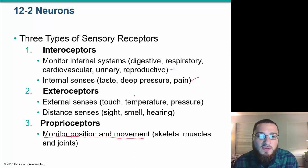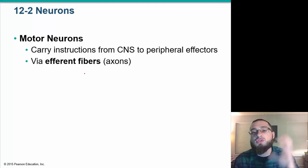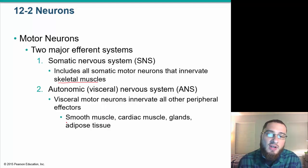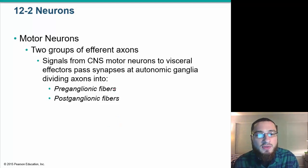Motor neurons carry instructions from the central nervous system to peripheral effectors via efferent fibers. Sensory neurons are associated with the afferent division, and motor neurons with the efferent. Motor neurons are either part of the somatic nervous system — controlling skeletal muscles — or the autonomic/visceral nervous system — controlling smooth muscle, cardiac muscle, glands, and adipose tissue. There are two groups of efferent axons: preganglionic fibers and postganglionic fibers.